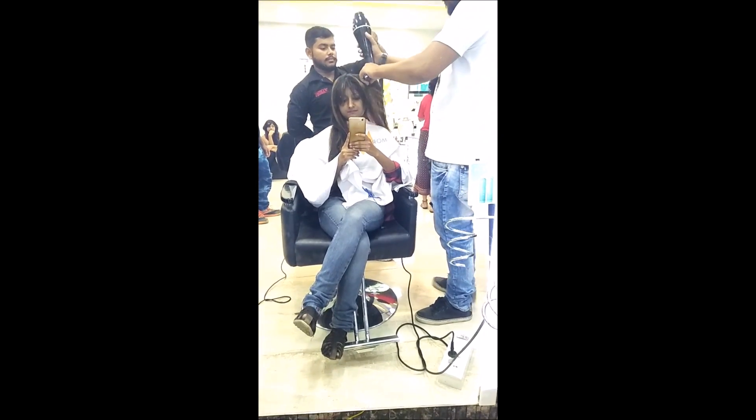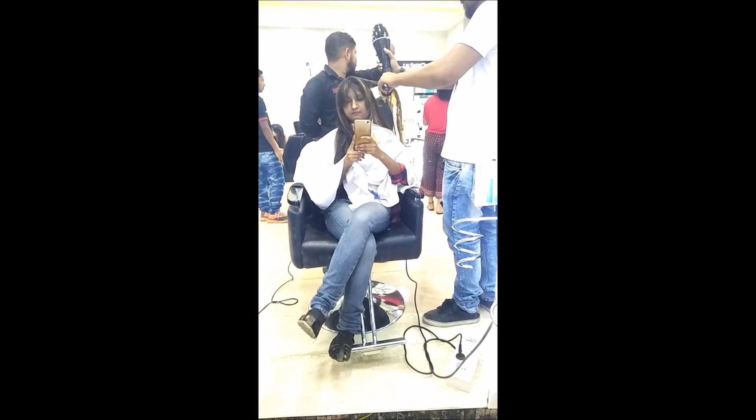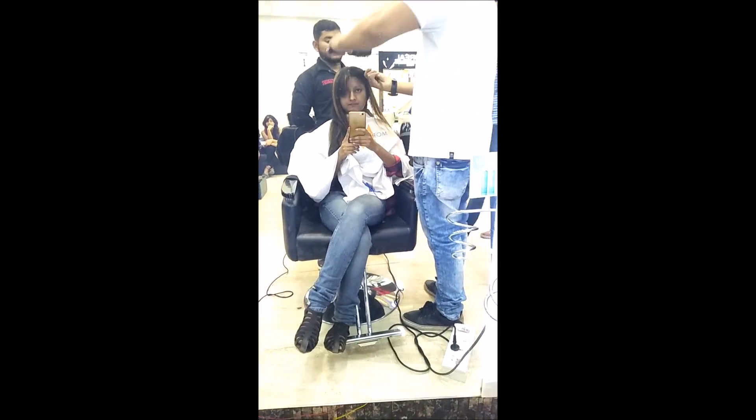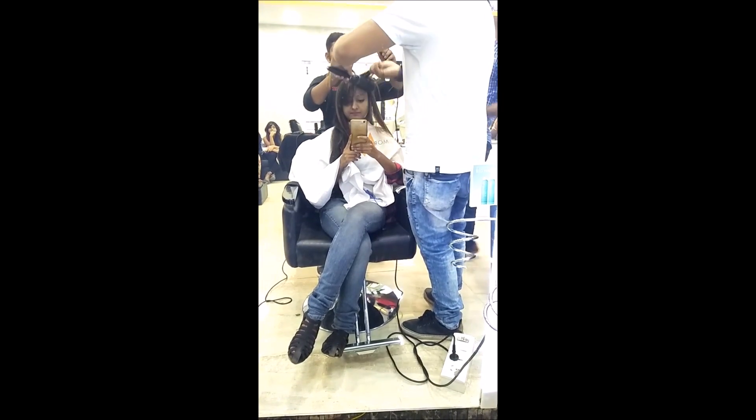Now after adding the keratin they washed my hair again using GK products, and after that they went through the same process again and later on they straightened my hair with the help of a straightener.